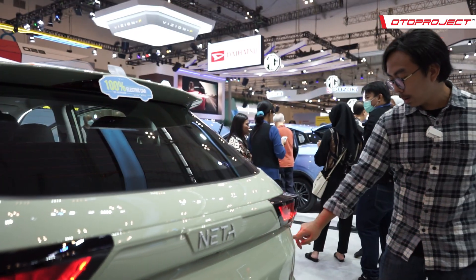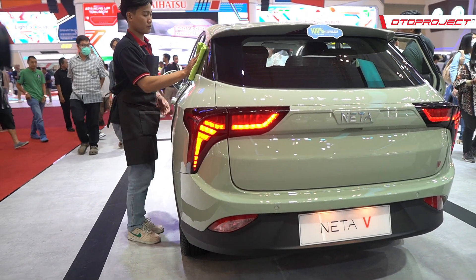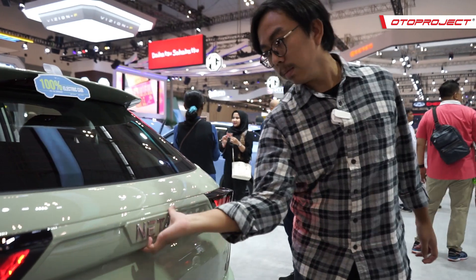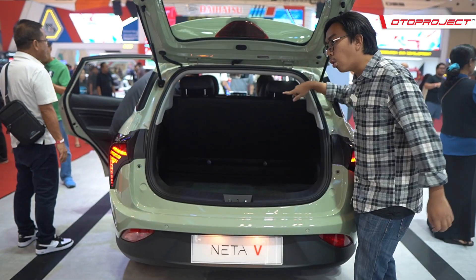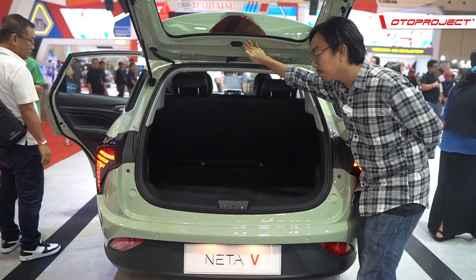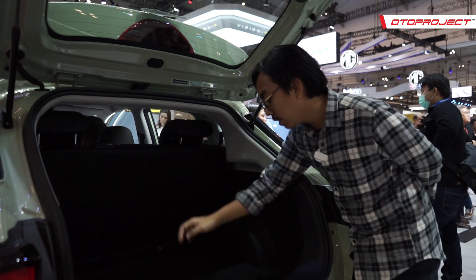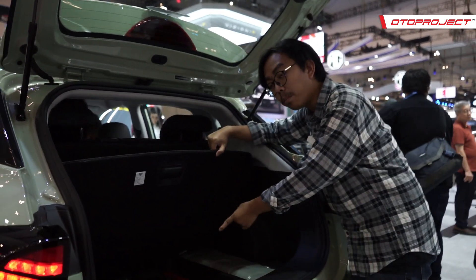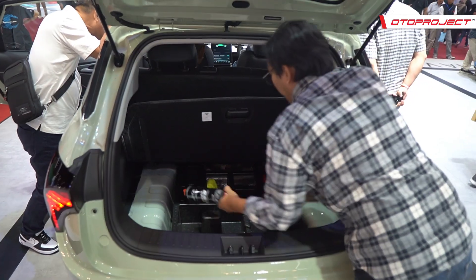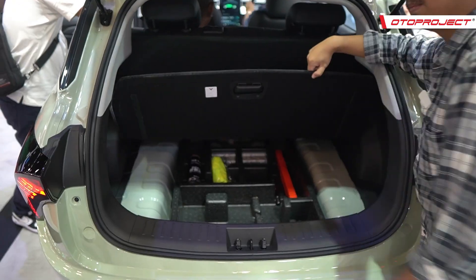Lampu belakangnya lumayan panjang, mengingatkan pada mobil-mobil seperti Lexus. Bagasinya lumayan oke karena bentuk bodi yang agak menonjol ke belakang. Di bawah bagasi, walaupun ada space, mereka menaruh tire repair kit dan beberapa tool kit lainnya, bukan ban cadangan.